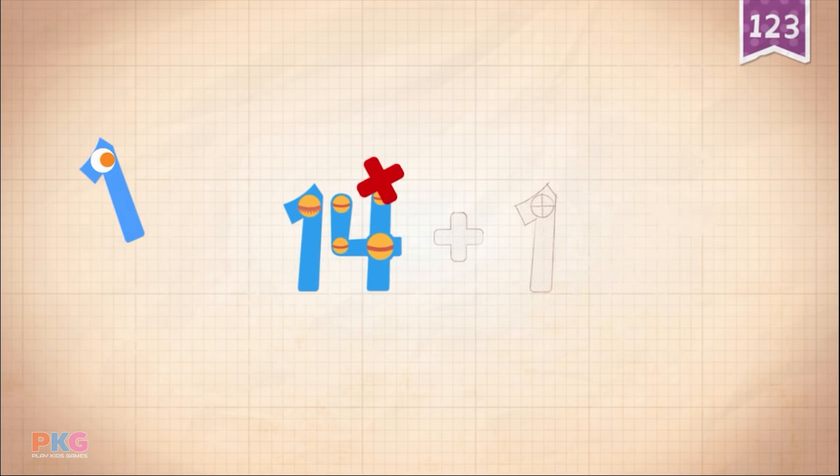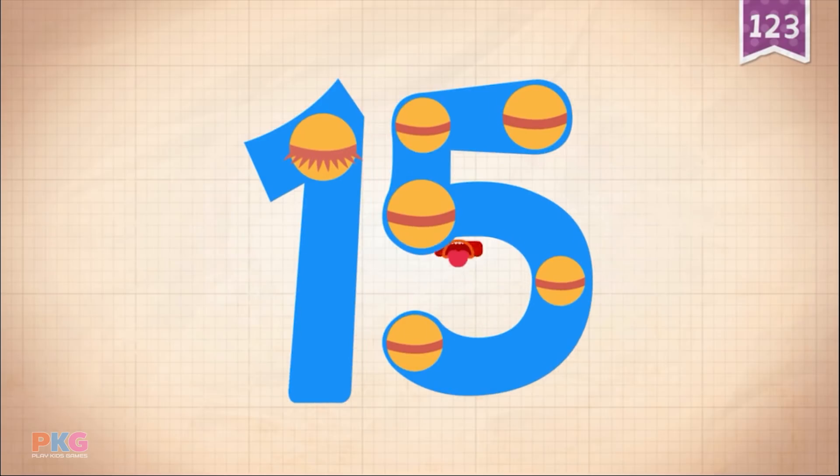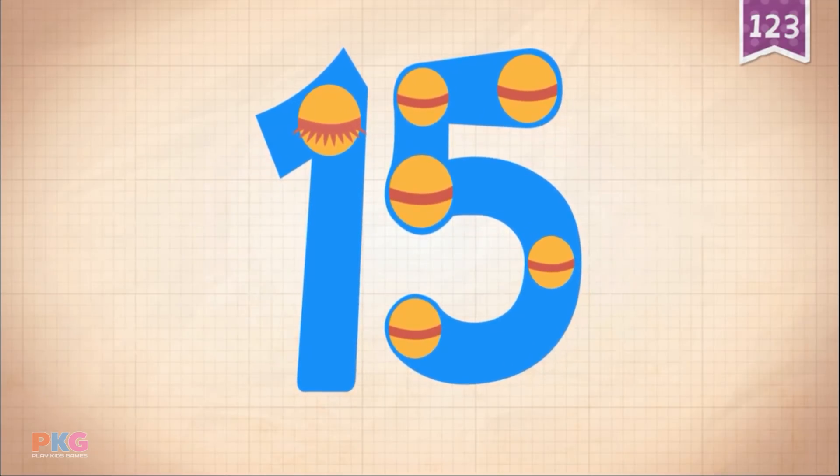Fourteen, fourteen. Plus, plus. One, one, one. Fourteen plus one equals fifteen.